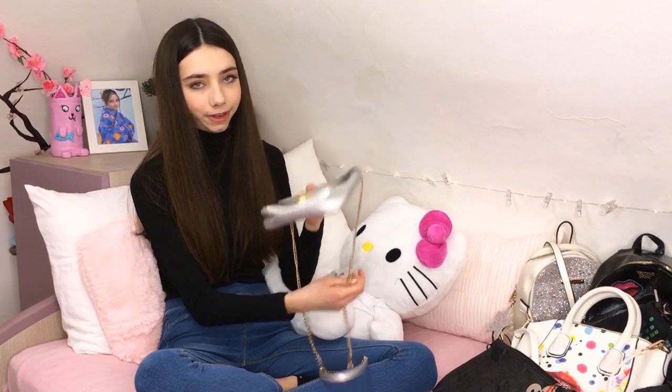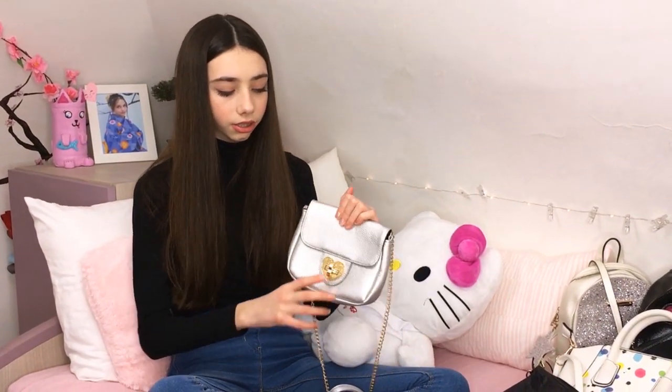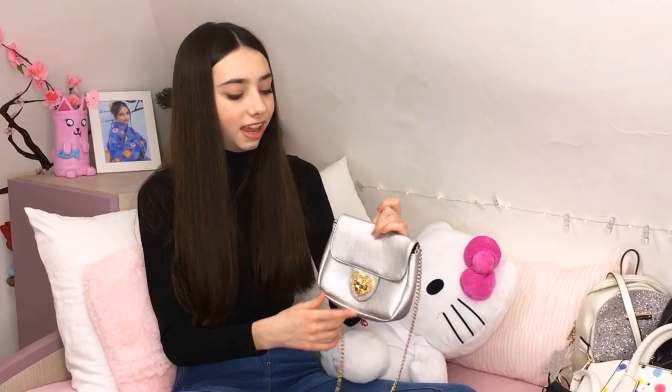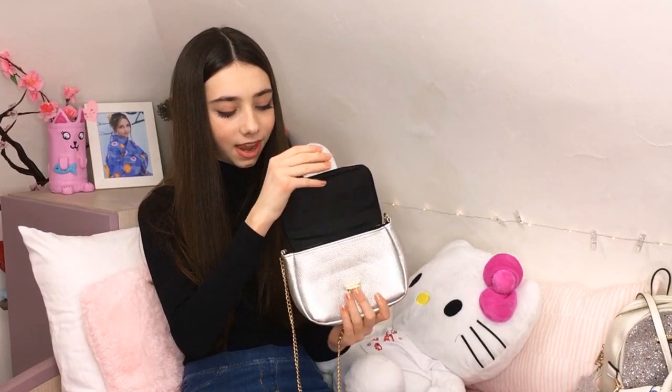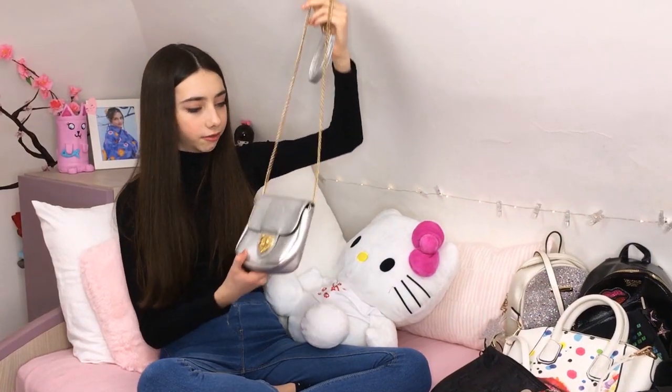So this one isn't Betsy Johnson - those were all the Betsy Johnson purses I showed you. This is just a regular purse. It's so cute, you open it like this. And I just love this silver and this gold. It's really, really cute, I just love it so much.